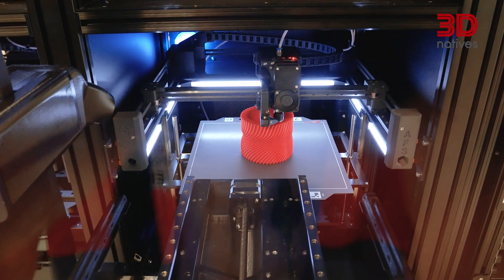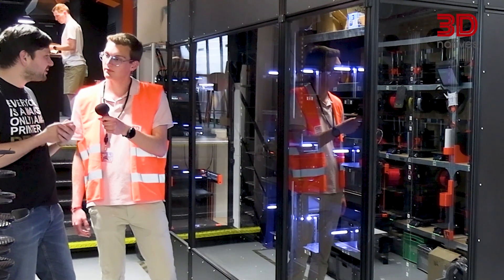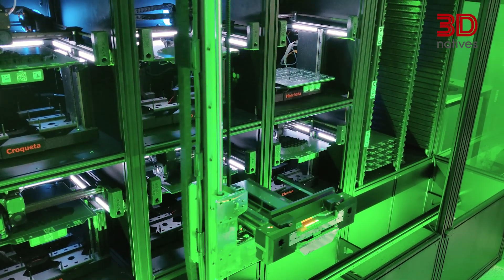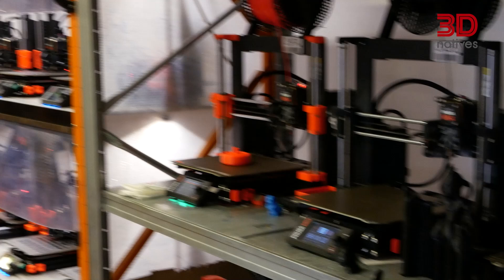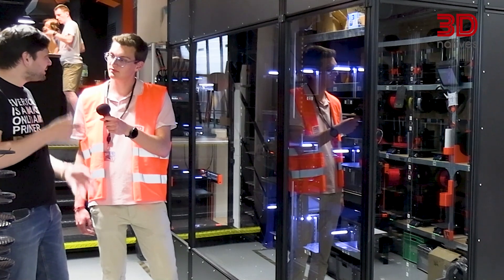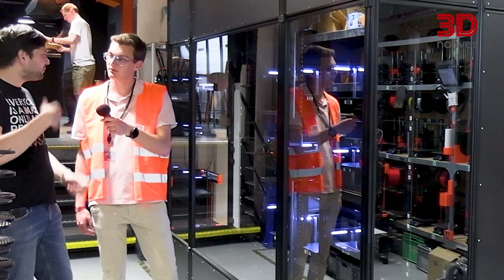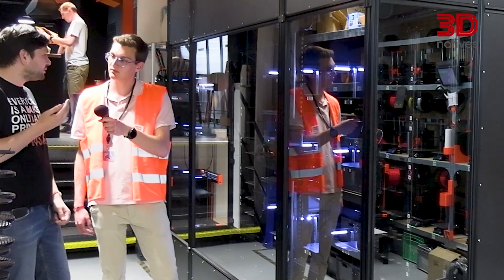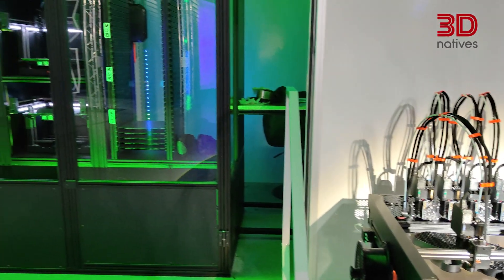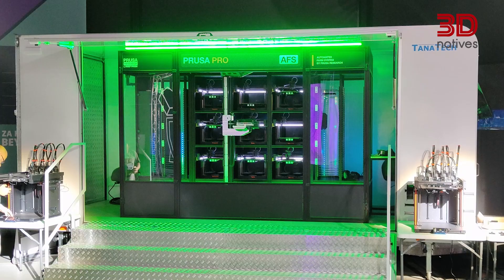The AFS started as a high-tech prototype — a bold vision of the future of a fully autonomous printing farm that needs no one to watch over it, no people to maintain. It's based on our own experience running 700 printers 24x7. We see the future where every household has a 3D printer and makes stuff with it. But the most immediate future we see is that each company has a 3D printer or a farm of 3D printers — they make prototypes, they make products, they make everything. And the AFS is one product that will help them.